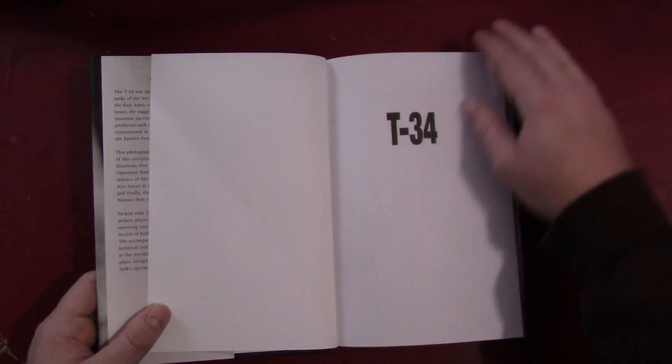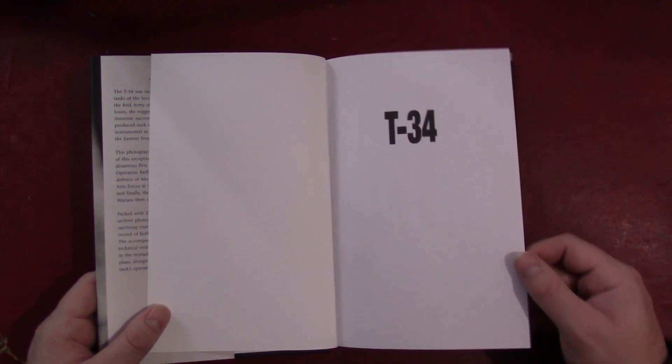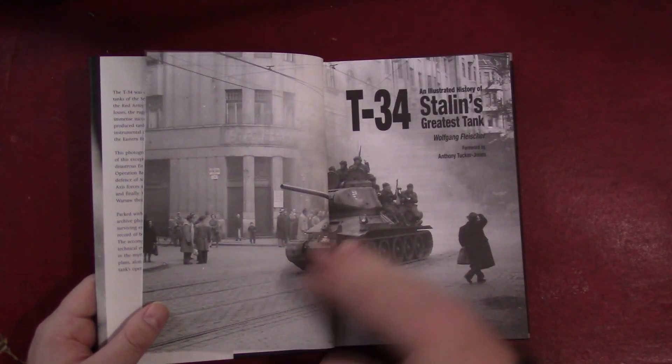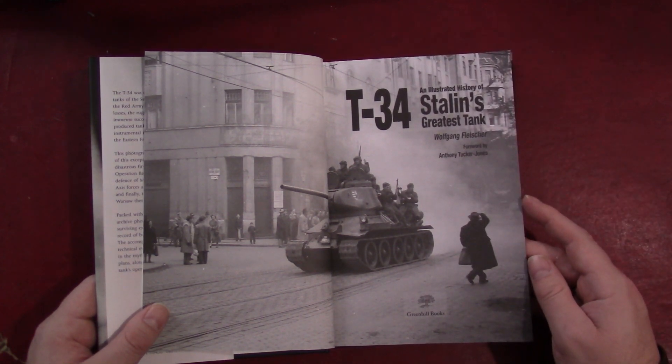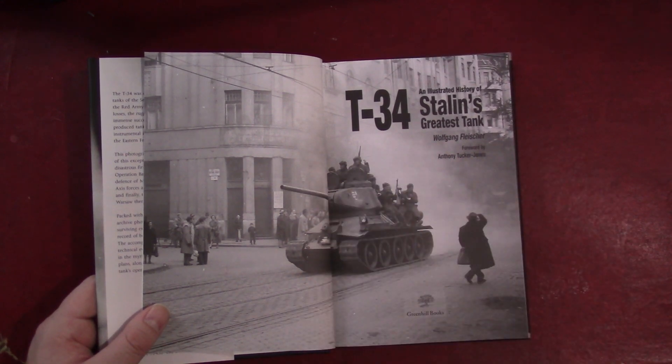Obviously there's been a fair amount written about the T-34 over the years, probably not as much as some of the US tanks like the Sherman, or even some of the German stuff, just because it was sort of the most popular in the English-speaking market. But the last few years have seen an increase in things written on the T-34, so that is nice.